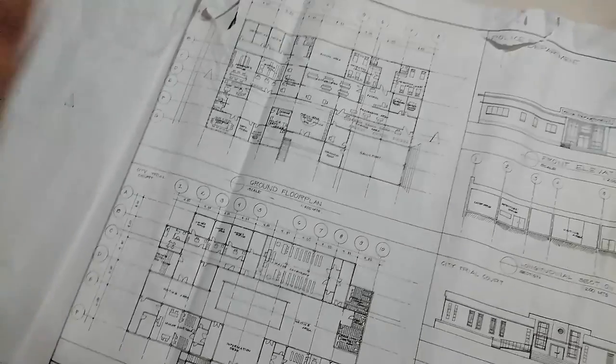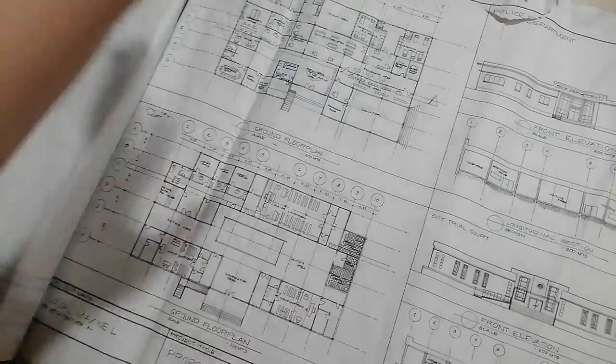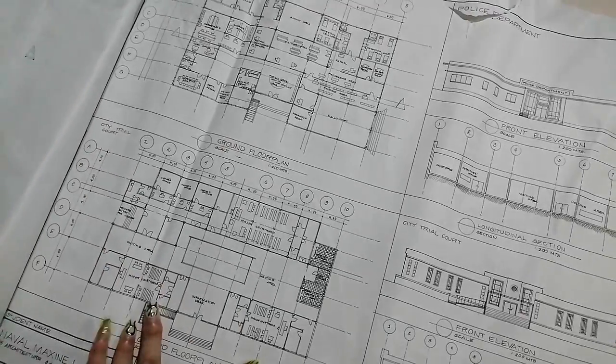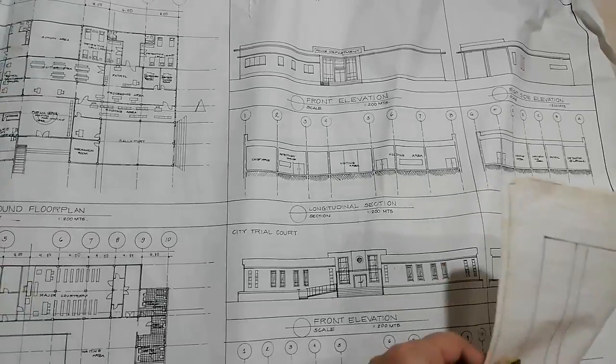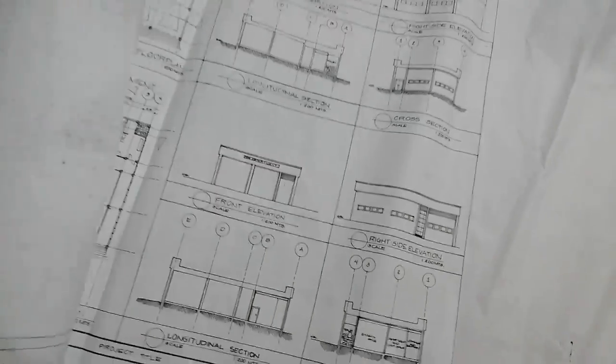Here are some of the elevation sections and minor buildings. Here's the police department — this wasn't given much attention. I think these were the pages I submitted at the time since we had to pin them on the board.